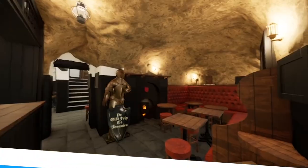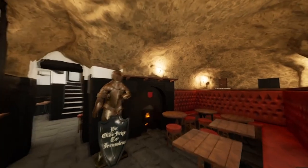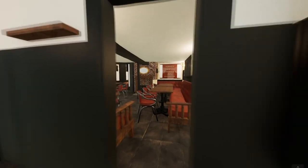Number 7: Ye Olde Trip to Jerusalem. Built into the castle's sandstone crag, Ye Olde Trip to Jerusalem is a pub believed to have been founded in 1189. This would make it the oldest public house in England, but unfortunately there's no documentation to back up the claim.